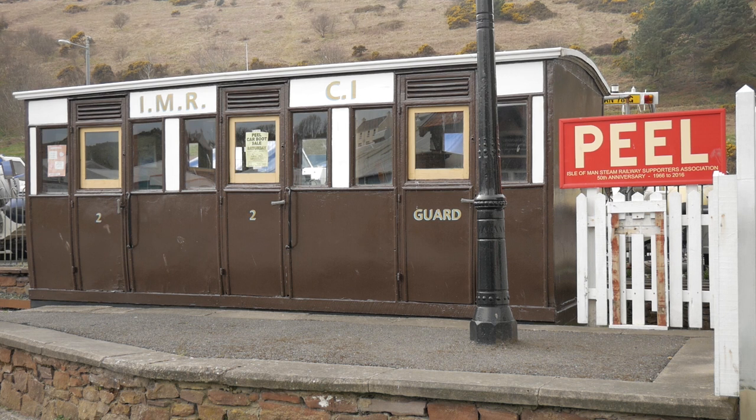Now on my right here is a railway coach which we saved, which was going to be destroyed by the railways because they couldn't think of what else they could do with it.